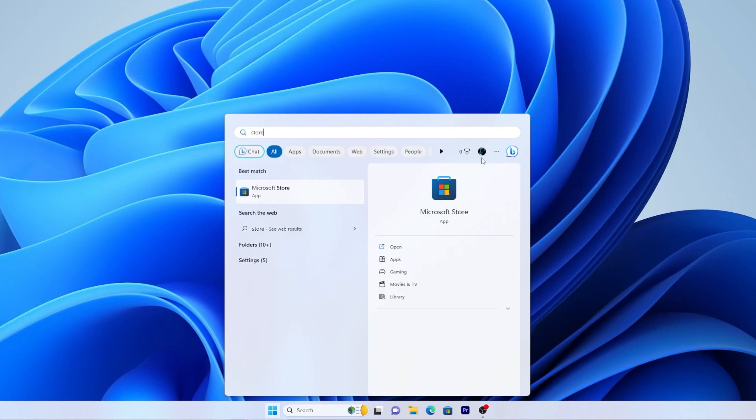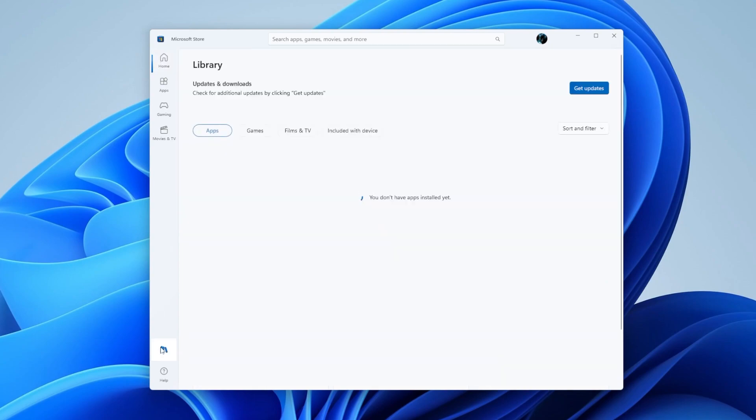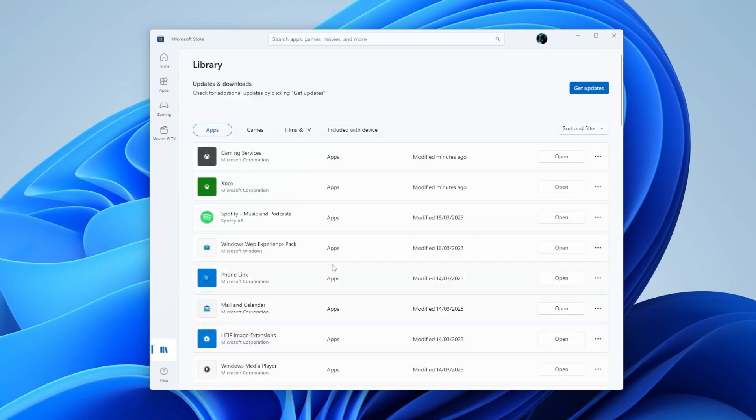Once you've logged into your device, open the Microsoft Store app and make sure you're signed into your Microsoft account. Now click or tap on My Library on the left hand column, then look for the Included with Device tab.